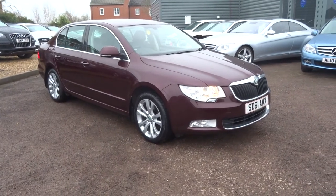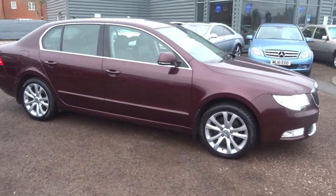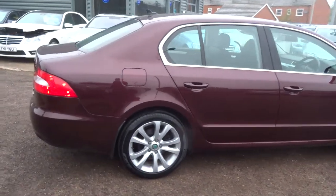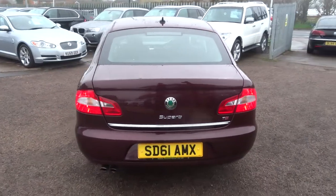Welcome to Country Car, my name's Tom. Introducing a fantastic Skoda Superb just received into stock. I thought I'd like to show you a walk around the car, give you an idea of the condition and a few of the specs and the features that the car provides.